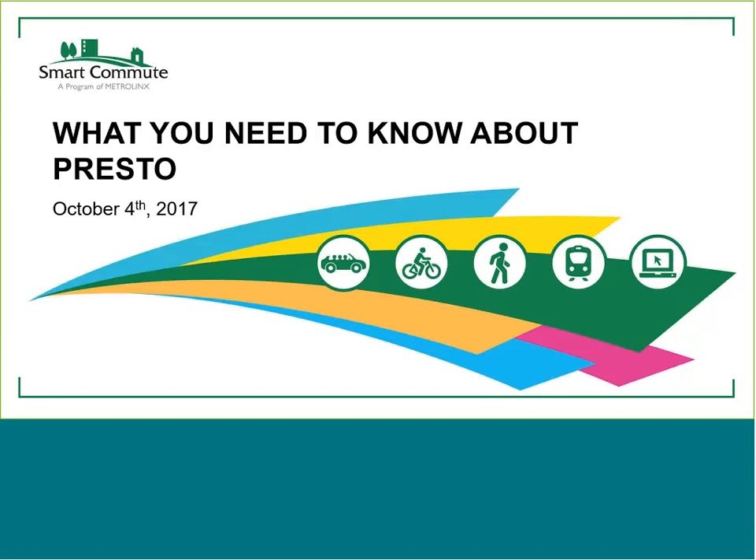Questions, as Jen said, feel free to type them in throughout and we'll be taking those questions at the end of the webinar.